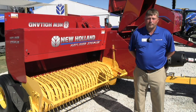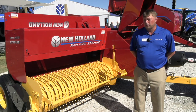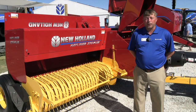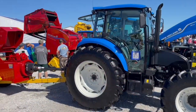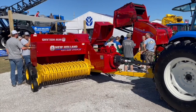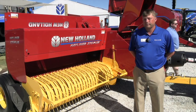We've returned the legendary Hayliner name to all of our small square balers. For this year we have three new models: the Hayliner 265 with a 65-inch pickup, the Hayliner 275 with a 75-inch pickup, and the machine behind me is the Hayliner Plus, which is the upgraded version with some additional commercial-grade features for greater durability.